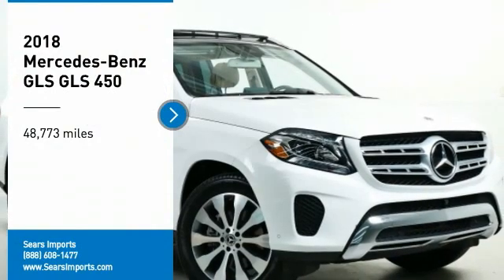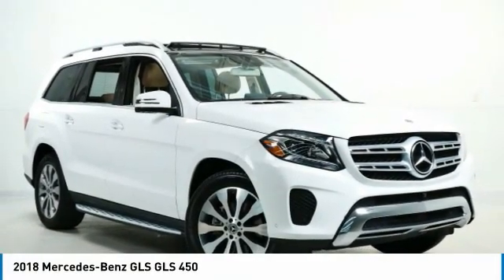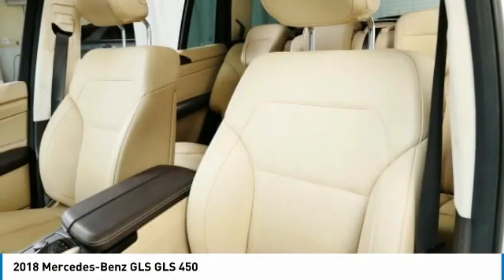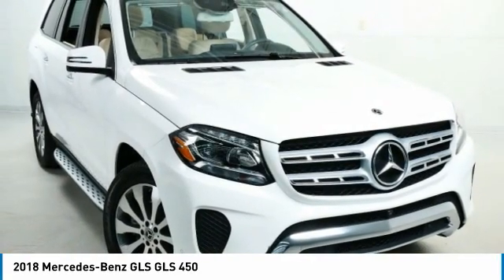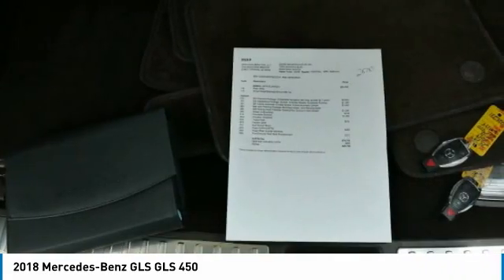You are going to love the 2018 Mercedes-Benz GLS. The Mercedes-Benz GLS is a 7-passenger luxury SUV which possesses all the strength, versatility, safety, elegance, cutting-edge technology, sleek sophistication and amenities that you come to expect from a Mercedes.